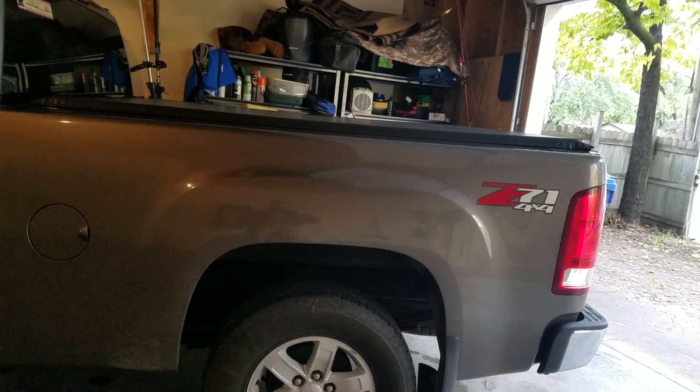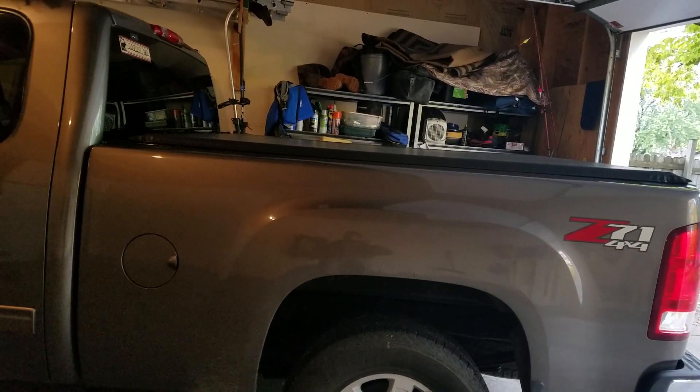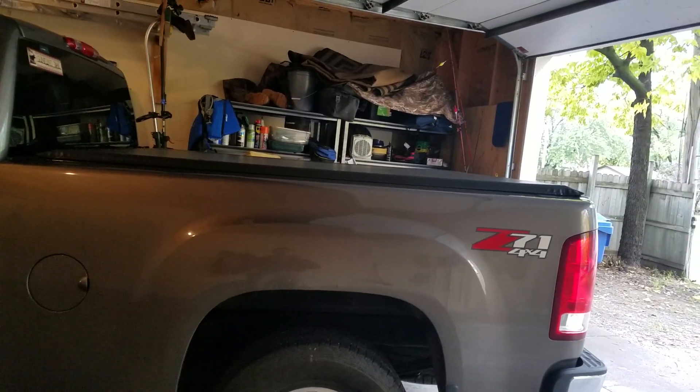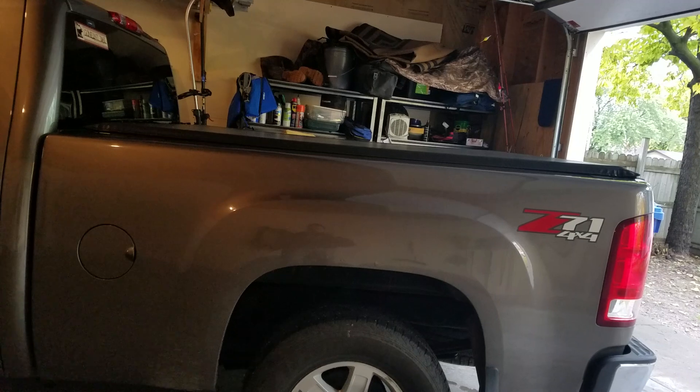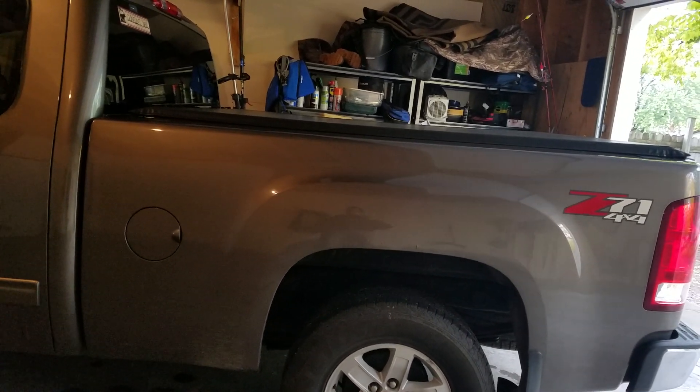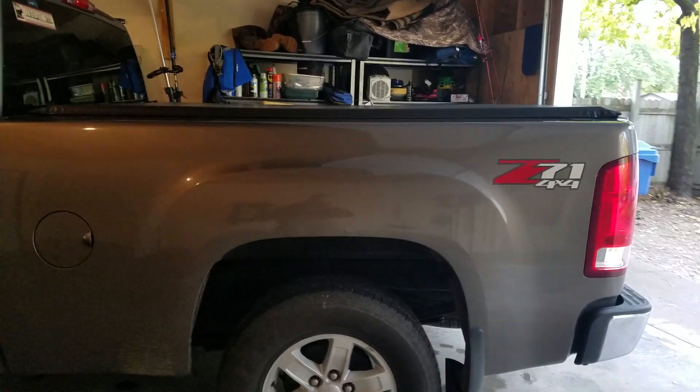I could get the wheel well covers, but those don't really interest me. I think it looks dumb when it's big fender flares with standard tires, and I don't plan on doing anything with the tires either. So ultimately I'll just let it rot if I have to.